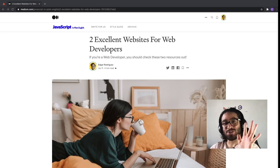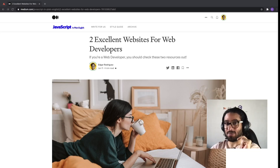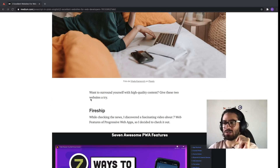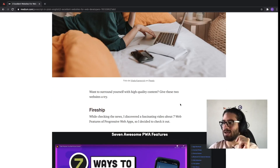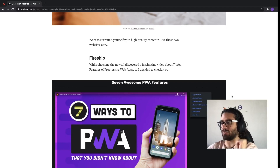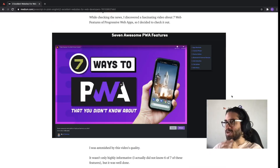Hello everybody, today I'm going to talk to you about two excellent websites for web development. The first website I'm going to talk about is called Fireship. I discovered them because I was watching progressive web app features and then this video was recommended to me, and it was super standard.